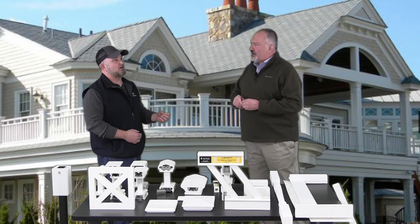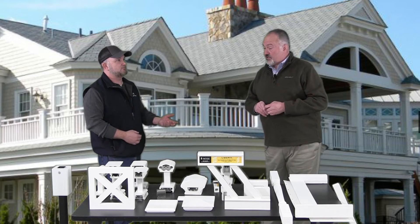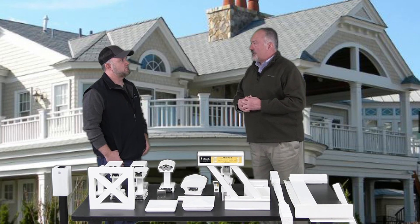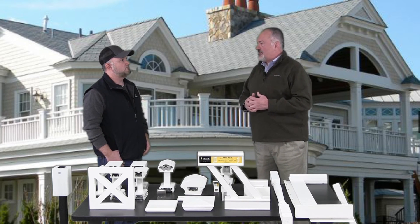And not only that, I believe Intex offers some custom solutions as well? Custom — we do radius work, any type of historic reproduction we'll do. So it's part of our core business.